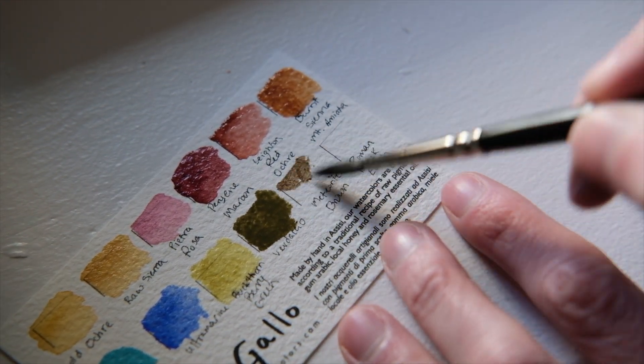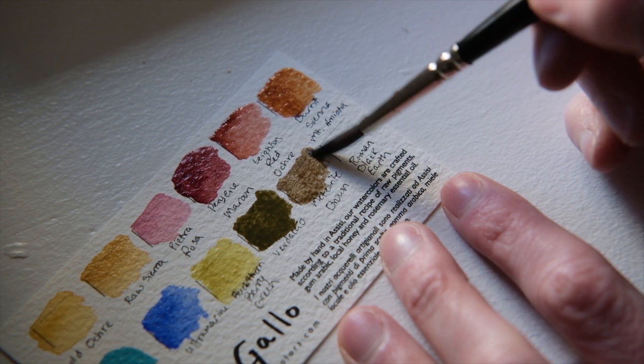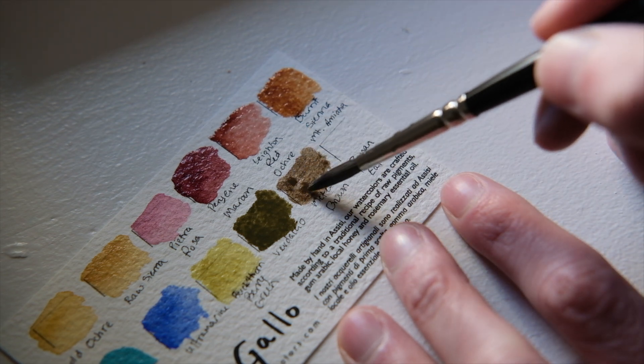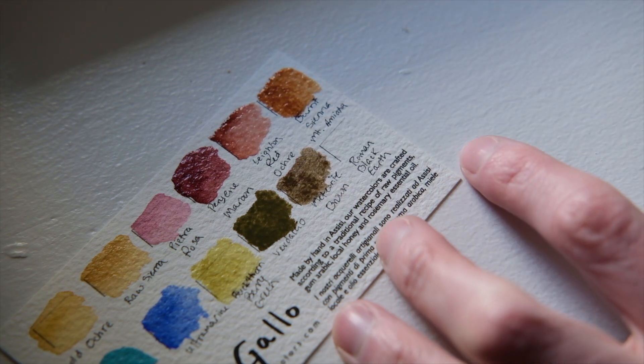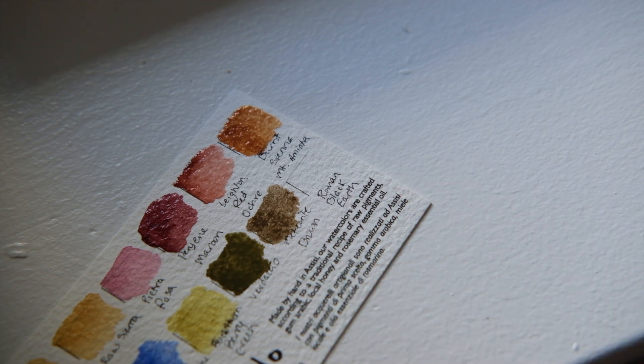This is Meteorite Brown, a new color for A Gallo, and it's made from ground meteorite stones. These meteorites were found in Morocco, near the city of Zagora, and they originally came from the asteroid belt found between the planetary orbits of Mars and Jupiter. So that means that this pigment was literally made from a shooting star.